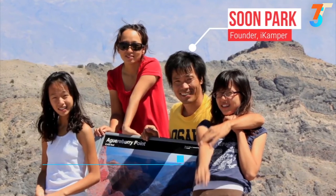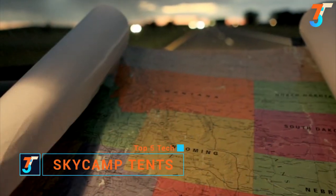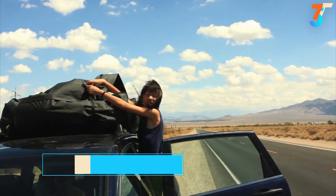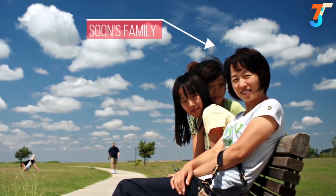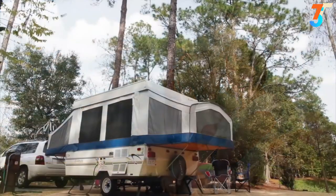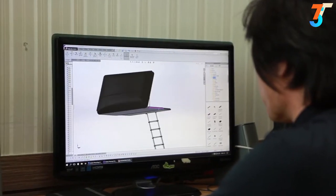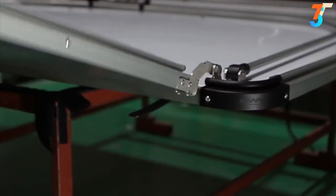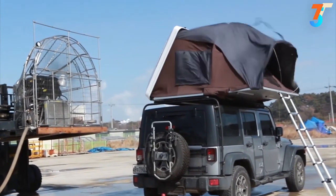My name is Soon Park, founder of iCamper and creator of the Sky Camp. In 2009, my family and I hit the road and covered 58,000 miles all across North America over three years. I was traveling with my wife and two daughters, and we weren't satisfied with the comfort of a traditional tent or the time to pitch it. We settled on a pop-up trailer, but it was a drag and a pain to set up. After going back home, I founded iCamper, and after many tests, prototypes and improvements on our previous three models, my team and I are proud to have found the answer.